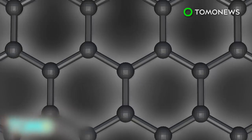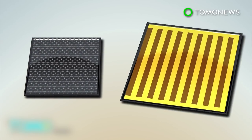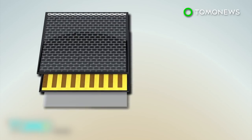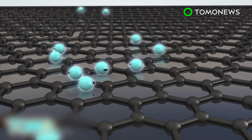Researchers are introducing a new type of solar panel by adding a layer of graphene — carbon atoms arranged in a honeycomb structure — to dye-sensitized solar cells. A flexible layer of indium, tin oxide, and plastic is included underneath.